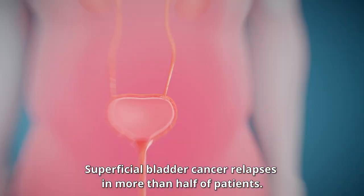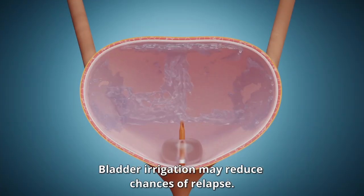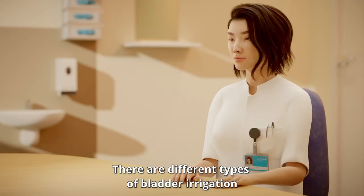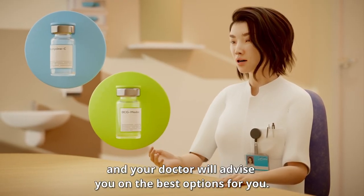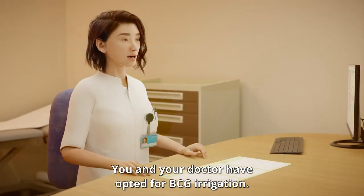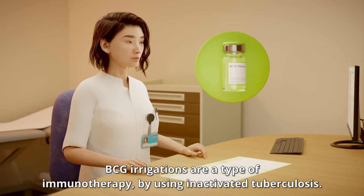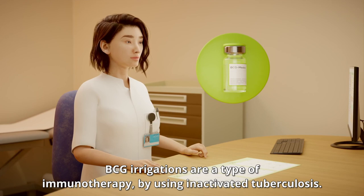Superficial bladder cancer relapses in more than half of patients. Bladder irrigation may reduce chances of relapse. There are different types of bladder irrigation, and your doctor will advise you on the best options for you. You and your doctor have opted for BCG irrigation. BCG irrigations are a type of immunotherapy using inactivated tuberculosis.